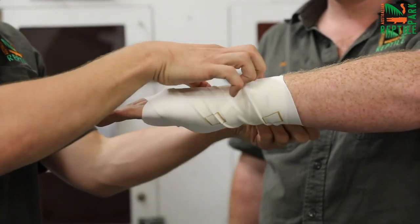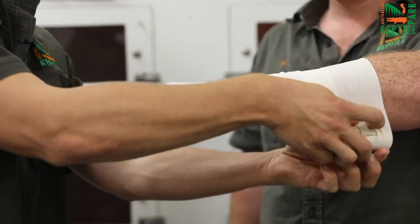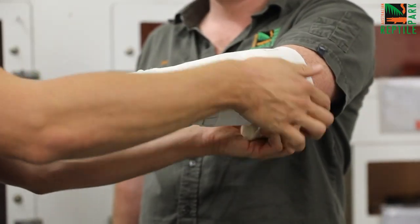Apply the compression bandage, wrap the bite site three to four times, and cover the entire limb. Not so tight that you're cutting off the circulation — keeping the fingertips exposed — and use the same pressure as you would on a sprained ankle or wrist.